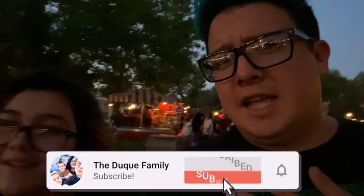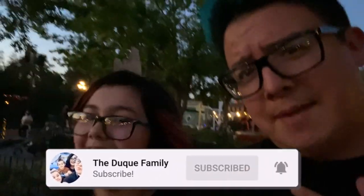Thank you for watching — we are the Dookie Family. Hit subscribe, hit that bell, and we'll see you next time. Bye!